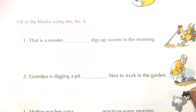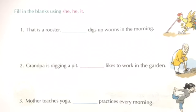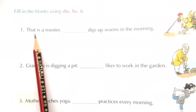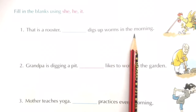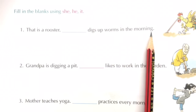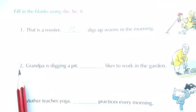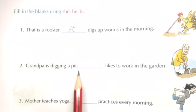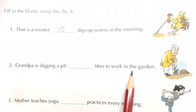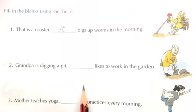Fill in the blanks with she, he, it. Number 1: That is a rooster. Dash digs up worms in the morning. In place of rooster, we will write 'it.' Number 2: Grandpa is digging a pit. Dash likes to work in the garden. In place of grandpa, we will write 'he.'